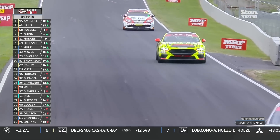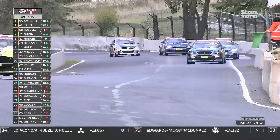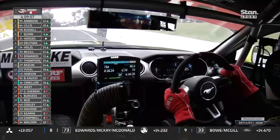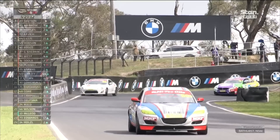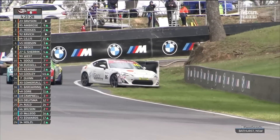Marcus Ambrose leads at Mount Panorama — I wanted to say that for a while, I'm not going to lie. In second place is Chris Lillis in that HSV. That's a good result for those guys.